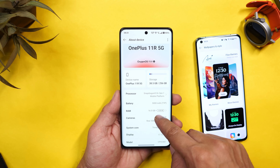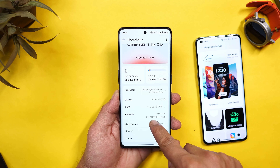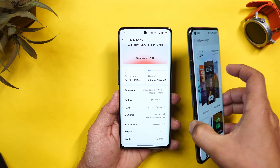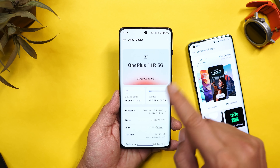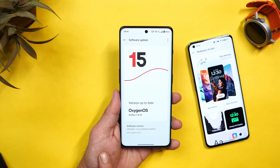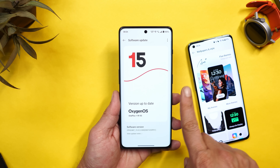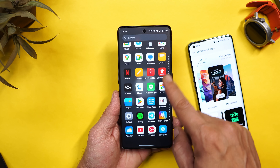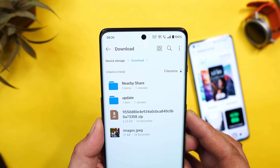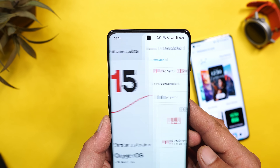A few users have started receiving the OTA update, but if you haven't received it and want to update right away — and I've also seen many users complaining that even OnePlus 11 hasn't received the OxygenOS 15 stable build — you can download the file. Links are in the description below for both OnePlus 11R and OnePlus 11, but only for Indian units. Once downloaded, place the full ZIP file (6.23 GB) inside internal storage, go to About, tap the three dots, select Local Install, choose the file, and complete installation.